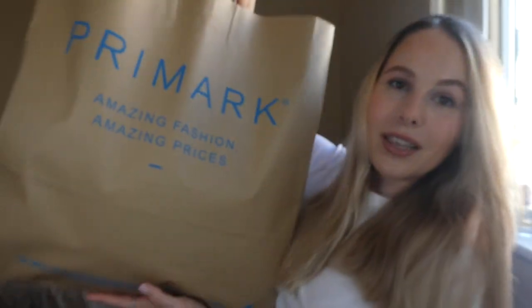Without further ado, let's get into the video. This is my giant Primark bag of stuff. Honestly, I really had to restrain myself because I could have spent probably £500. A lot of these pieces I will obviously start wearing to the office — we're looking like we're going to be going back one or two times a week. So I wanted to get some pieces I could wear to the office smartly, but also day to day and on the weekends more casually.